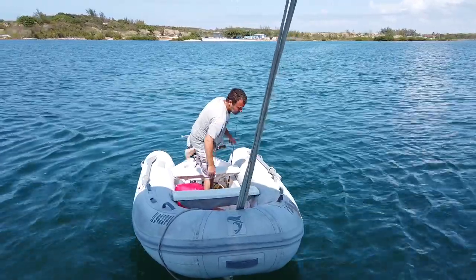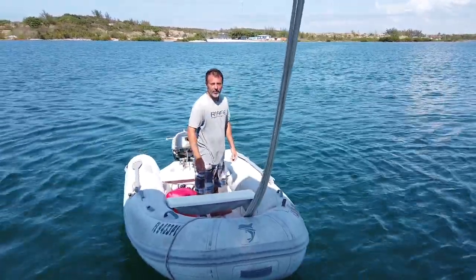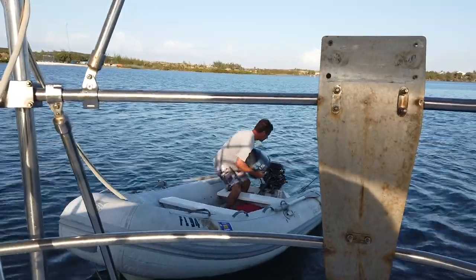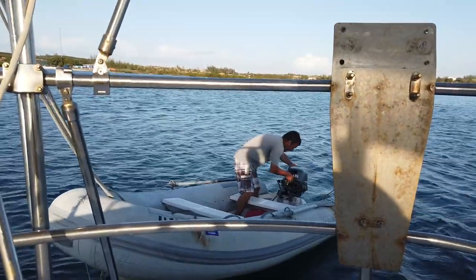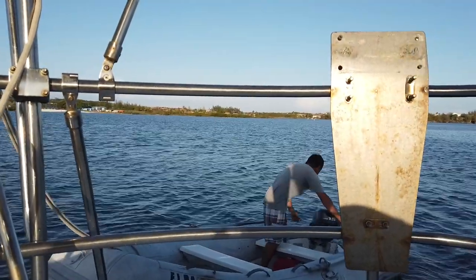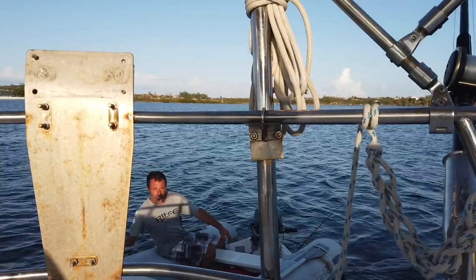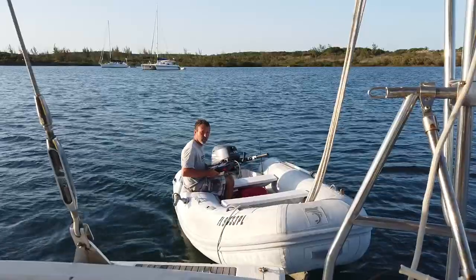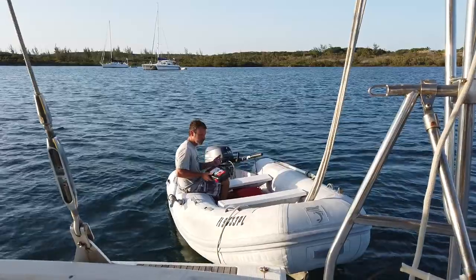I think it's bad fuel. Is it finally alive? It's alive, it's alive! It doesn't sound right, but will it get us to shore? Yeah — I think I'm taking it for a ride. I got the paddles.